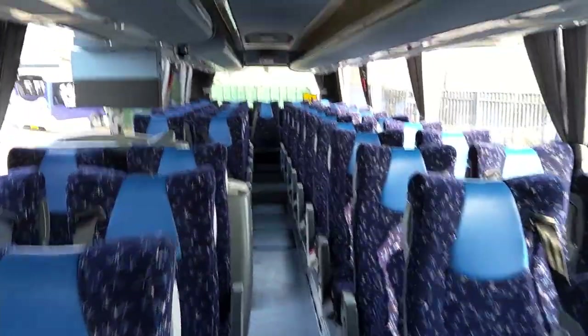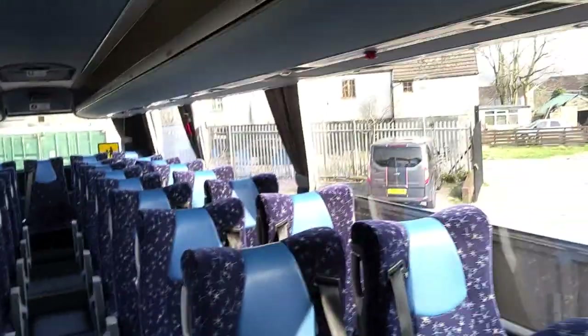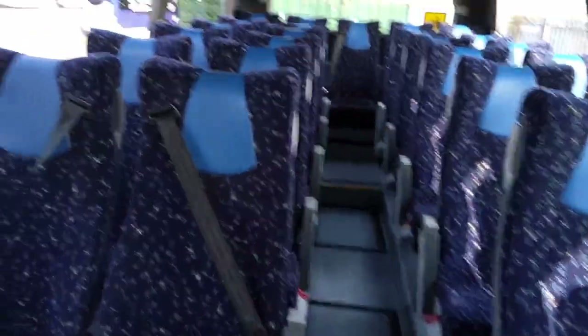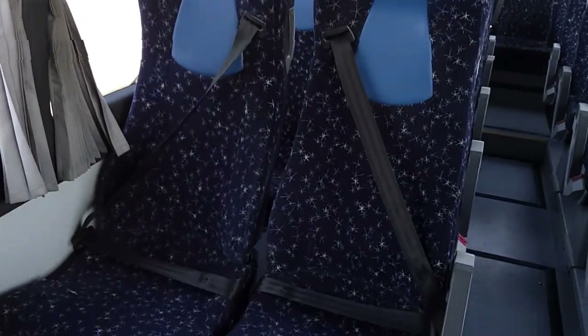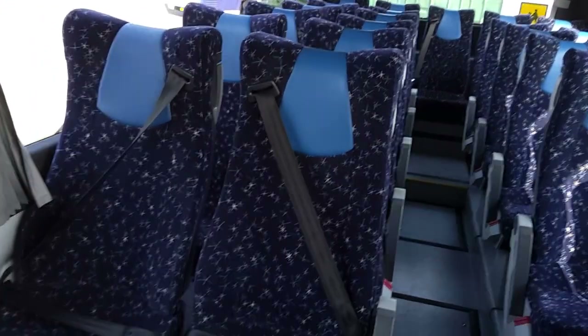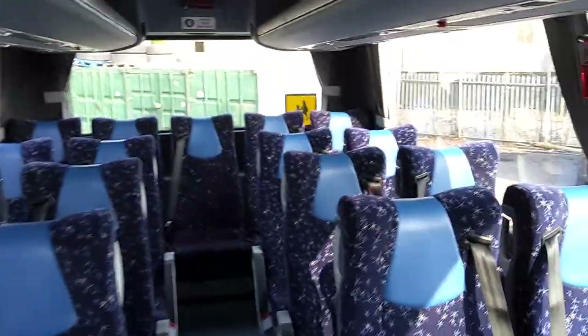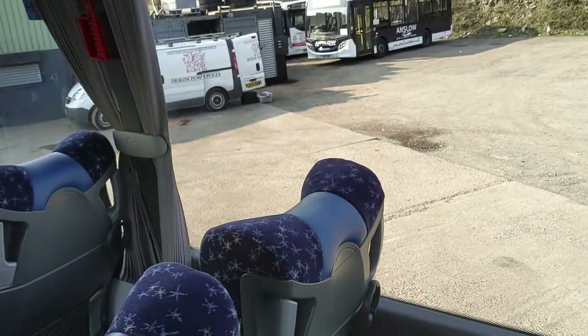Esteban reclining seats with three-point belts and leather headrest inserts. These do look like big, nice, comfy seats — it's the headrest shape that makes it look like you get wrapped in it. The seats are in good nick; it's very good condition this. Worth noting that 2015 is a seven-year-old coach these days.